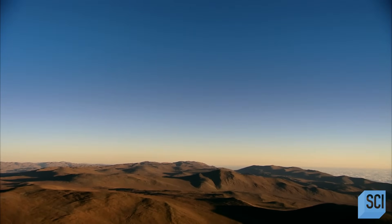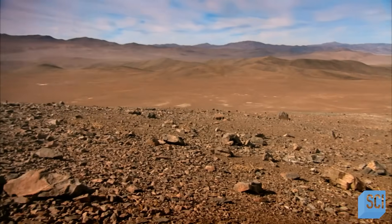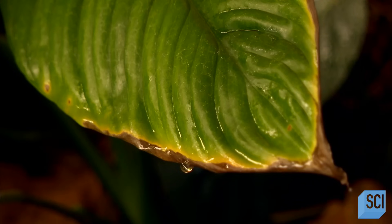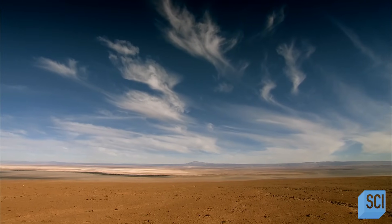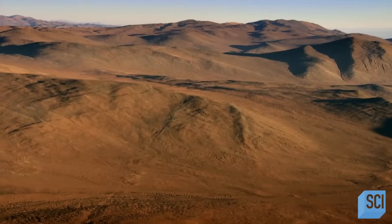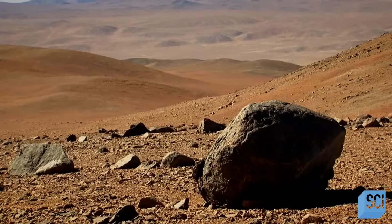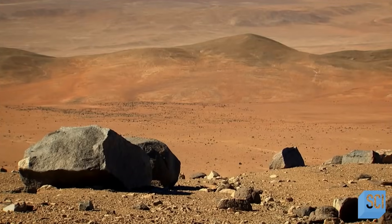The Atacama Desert, Chile. Hardly any vegetation, moisture, or life. Mountains here have received no rain in living memory. They reach up over one-and-a-half miles into dry, cloudless skies. Throughout history, only death awaited those who ventured here. Until now.